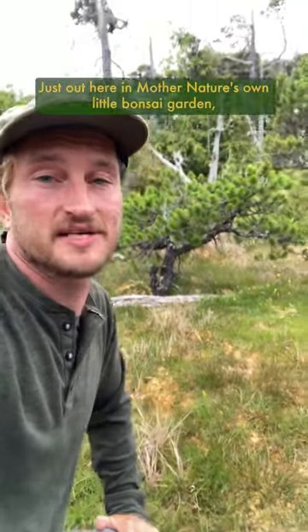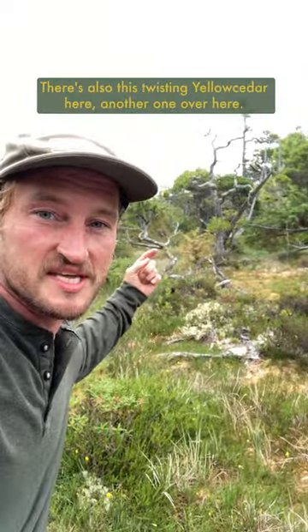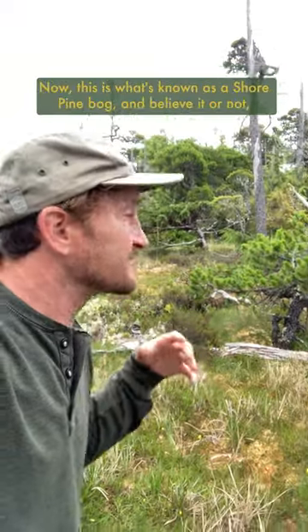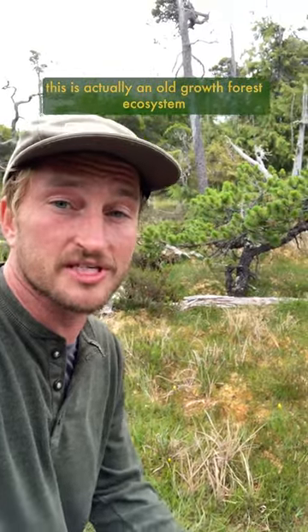Just out here in Mother Nature's own little bonsai garden — check out this sweet little Pinus contorta, or shore pine. There's also this twisting yellow cedar here, and another one over here. Now this is what's known as a shore pine bog, and believe it or not, this is actually an old growth forest ecosystem.